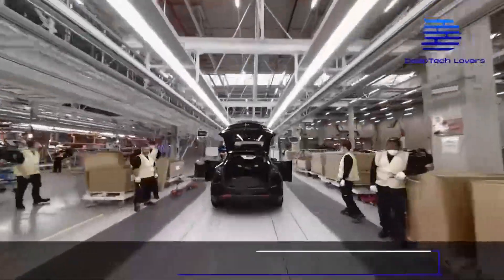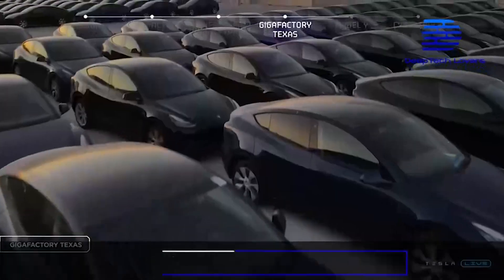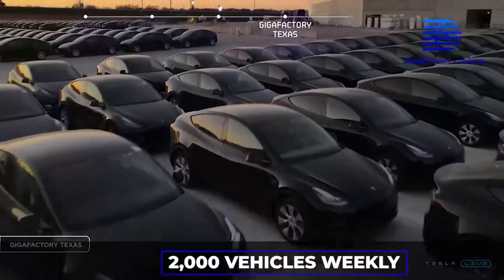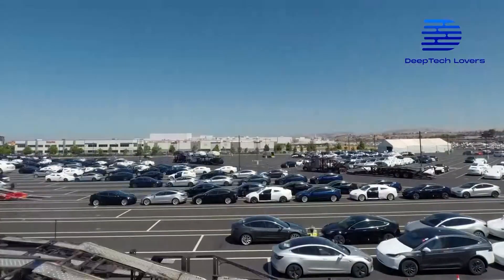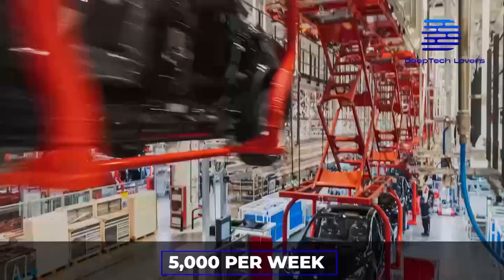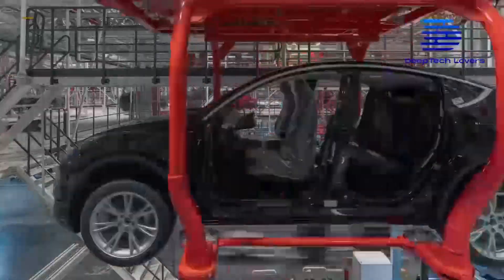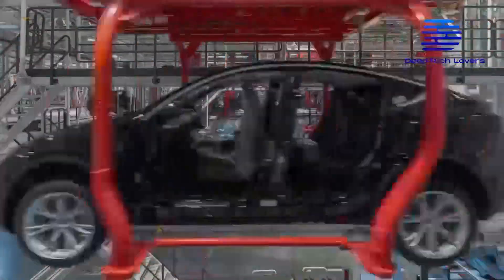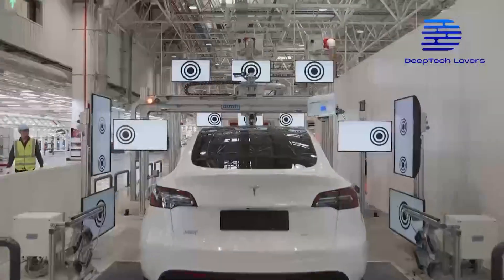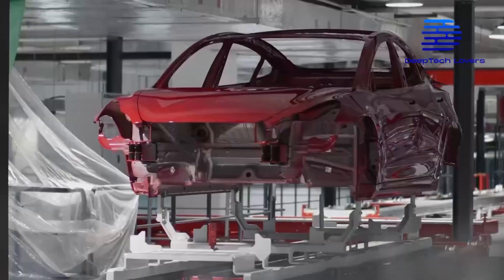According to EV Enthusiast Electric, GigaTexas produces at least 2,000 vehicles weekly, and there are rumors that Tesla is already producing up to 5,000 per week. Even a production rate of 2,000 vehicles per week is outstanding for a facility as new as Austin GigaFactory. As GigaTexas keeps up its operation, it will change the narrative of Tesla GigaFactory production.